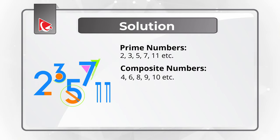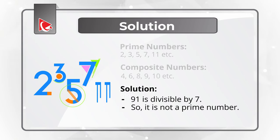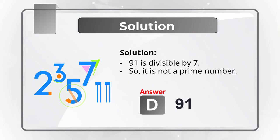As you might have figured out, out of the numbers presented, 91 can be divisible by 7. So 91 is not a prime number, which means that the correct solution is choice D, 91. Hopefully you've nailed this question and now know how to answer similar problems on the test.